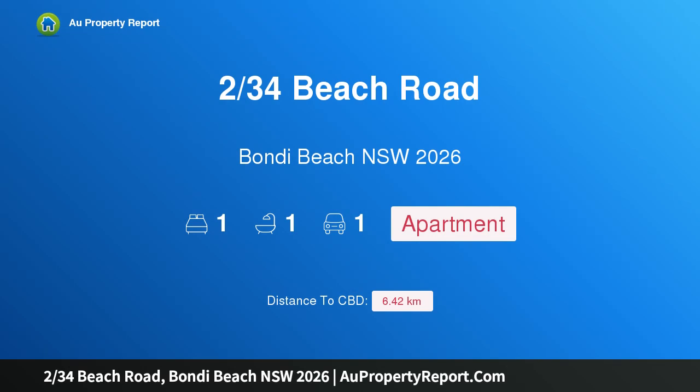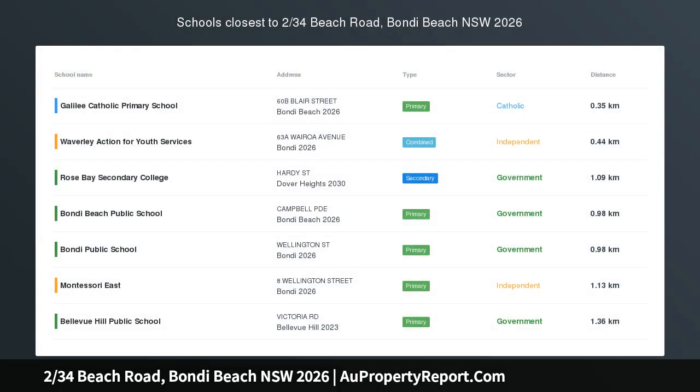Hi, I am glad to introduce Property 234 Beach Road, Bondi Beach NSW 2026. Ideal Beach Pad.